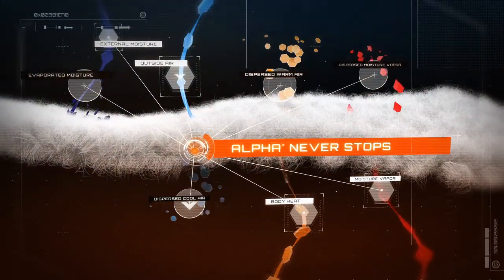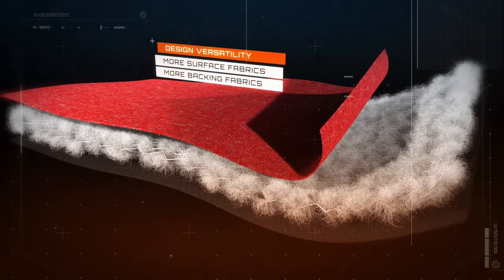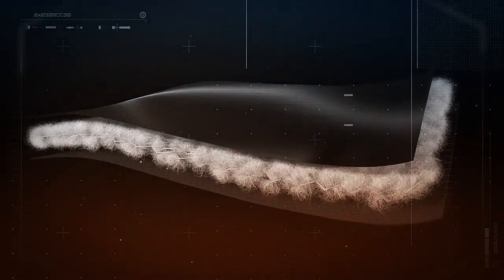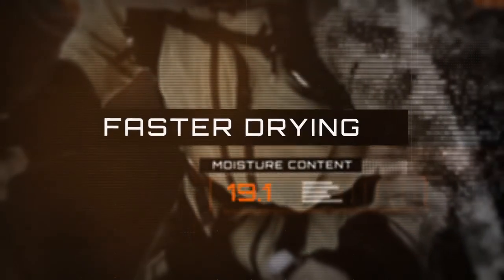Alpha never stops. This design versatility means Alpha can be combined and added to a variety of surface and backing fabrics to create as many different styles as you can imagine — making any design warmer, more breathable, faster drying. Which means Alpha can lead the way no matter where you take it.